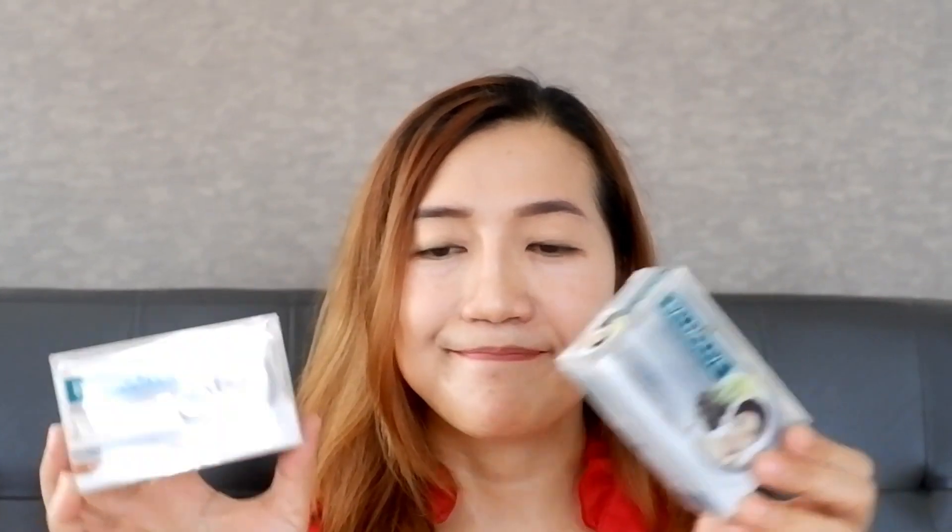I use a facial wash — whatever facial wash you want on your face. Recently I discovered a facial bar. I don't know if you're familiar with Palmolive Skin Therapy facial bars. I've already tried the facial bar Vitamin C and E. They have three variants: there's also one with charcoal powder, and the last one is the facial bar with coconut essence, which I will still try.